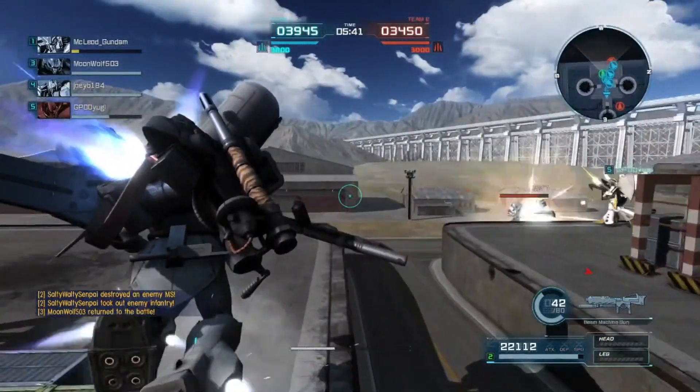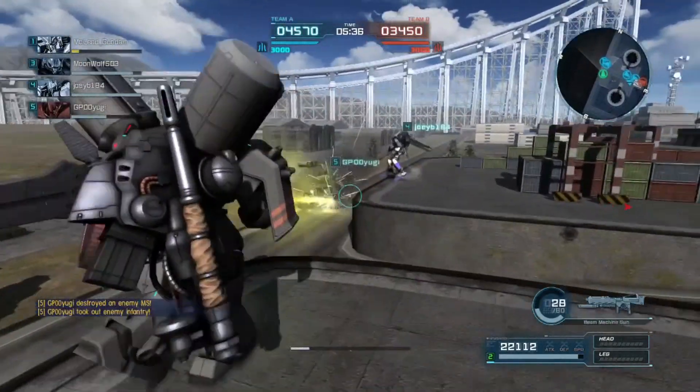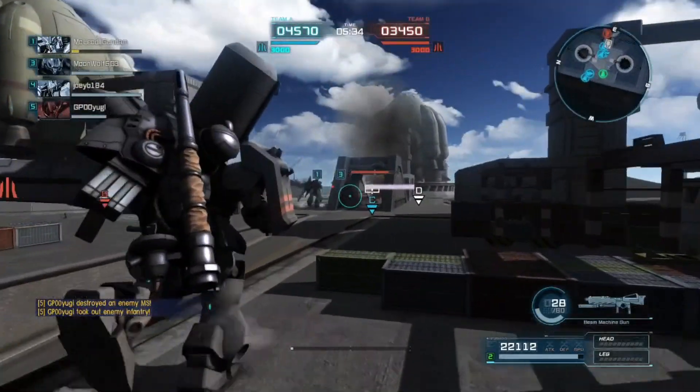What an insanely fun mobile suit. Like, it's actually fun because the suit looks great - very handsome looking suit.